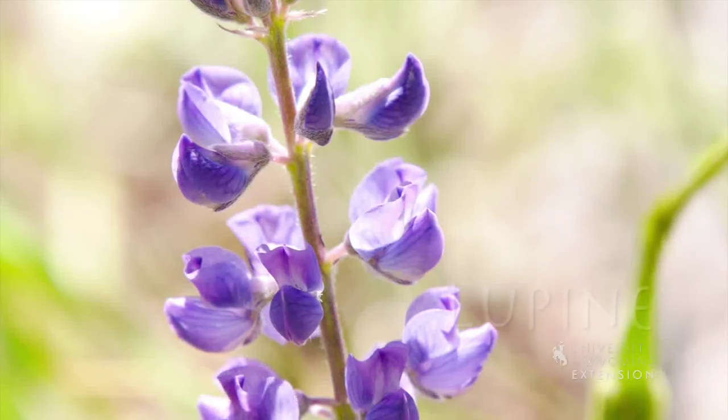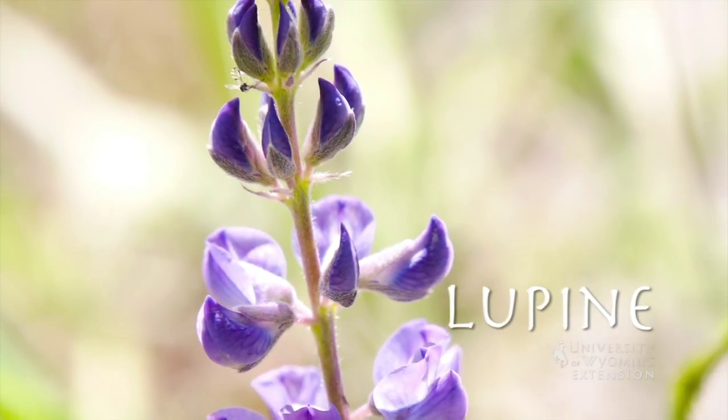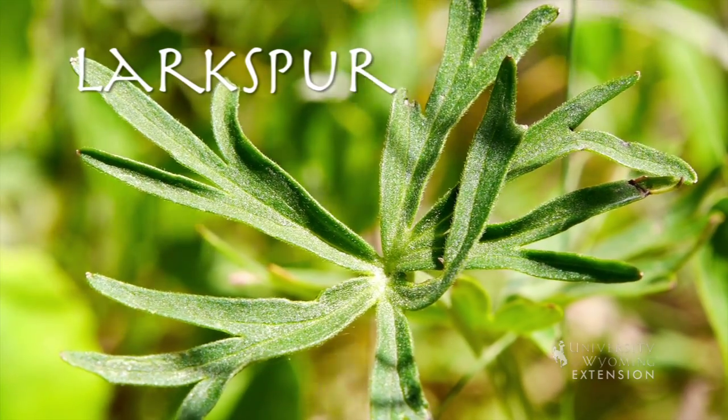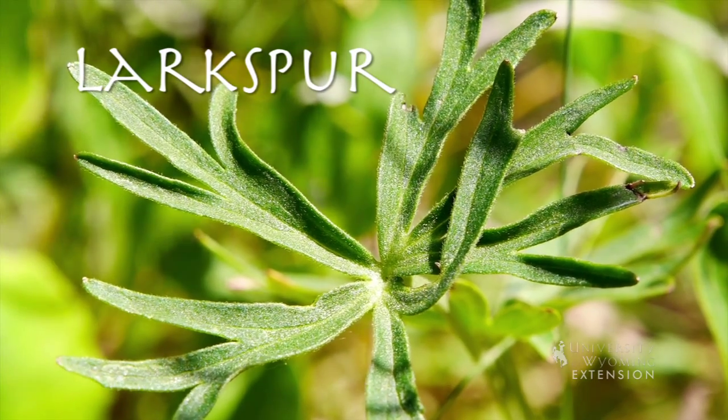Larkspur species are often misidentified and confused with other native wildflowers, specifically lupine species. Carefully examining the leaves is a solid method for differentiating the two genuses.